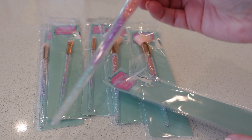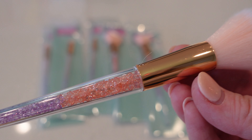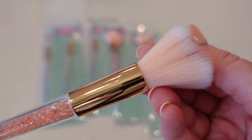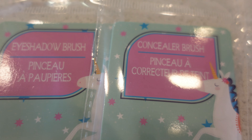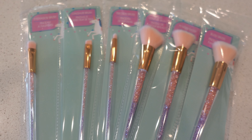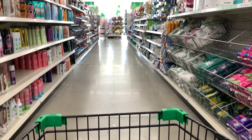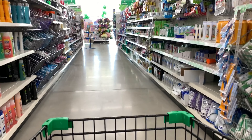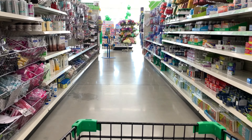I saved the best for last — my favorite find at the Dollar Tree were these amazing makeup brushes. I love everything about these: the packaging, the colors, they are just beautiful. They have little crystals inside and seem to be pretty high quality with nice soft pink brushes. I can't wait to try them out. I had to get one of each — there were six total.